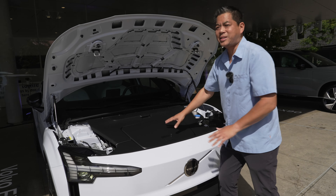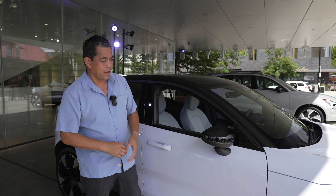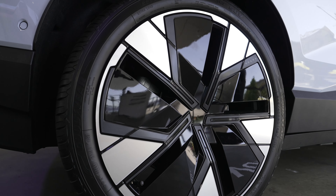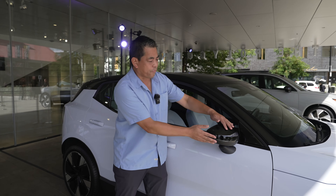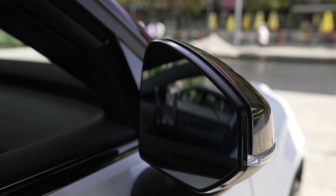By the way, this color is called Cloud Blue. Standard wheels are 18-inch, but you can get up to 19 or 20-inch like we have here. There's also a frameless mirror design, which is going to help with aerodynamics.